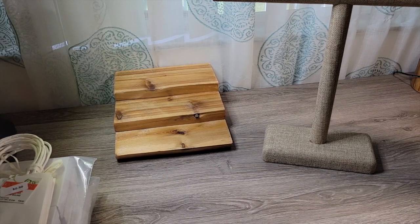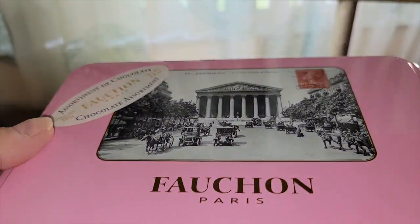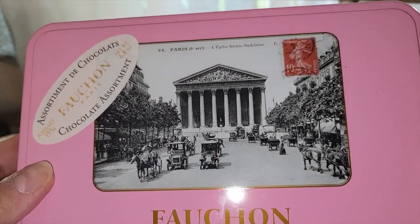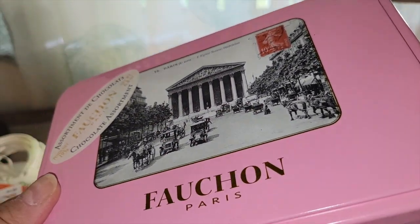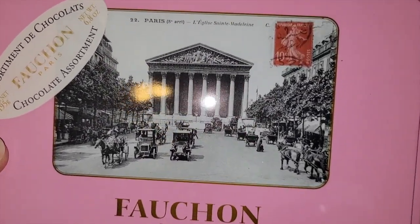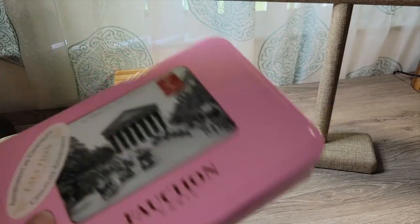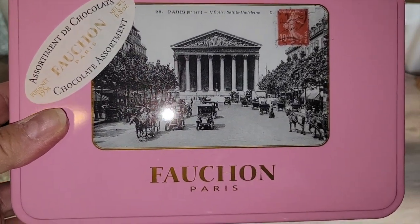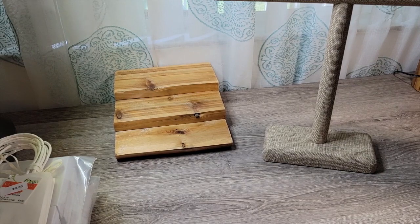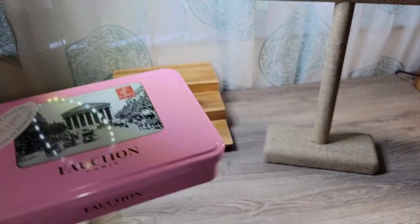I do have a couple of things from the bin. I'll show you really quickly. I'm always looking for boxes — I like to lot up my costume jewelry in like 10 to 30 pieces. I know this is like an old candy box, but I've been having good luck selling pink-themed jewelry, especially now with the new Barbie movie out. I think I'd been selling Barbie-core themed items for a while, and it's probably really gonna go crazy now the Barbie movie's out. I probably paid about 10 cents for this, and I'll just fill it up with jewelry.